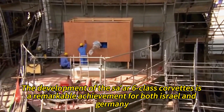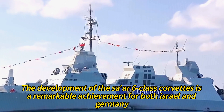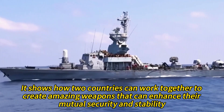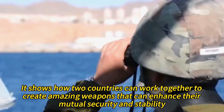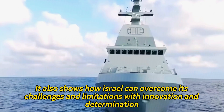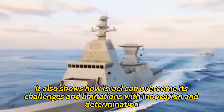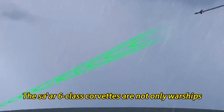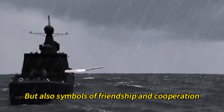The development of the Tsar 6-class corvettes is a remarkable achievement for both Israel and Germany. It shows how two countries can work together to create advanced weapons that enhance their mutual security and stability. It also shows how Israel can overcome its challenges and limitations with innovation and determination. The Tsar 6-class corvettes are not only warships, but also symbols of friendship and cooperation.